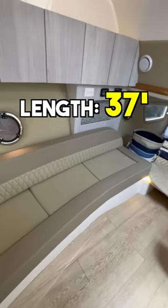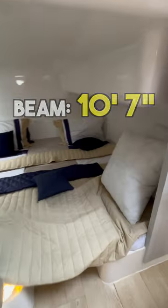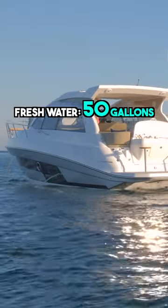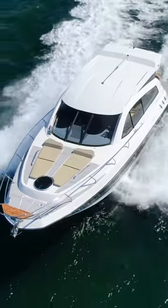This boat is 37 feet in length with a 10-foot 7-inch beam. It has a fuel capacity of 150 gallons and a freshwater tank of 50 gallons. You can power this boat with inboards or outboards.